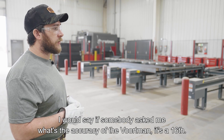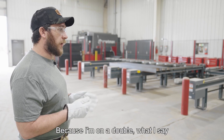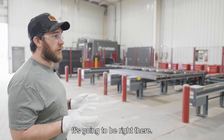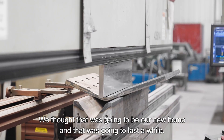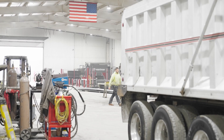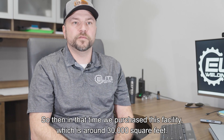If somebody asked me what the accuracy of the Vortman is, I'd say a 16th — because I double what I see. I actually see it as a 32nd. It cuts pretty accurate; for anything you need, it's going to be right there. We moved into a 12,000 square foot facility and thought that was going to be our new home for a while. That lasted about a year and a half, and we outgrew that building as well.